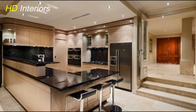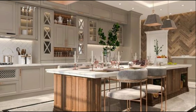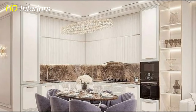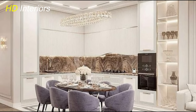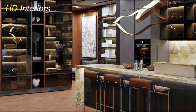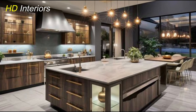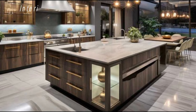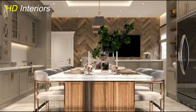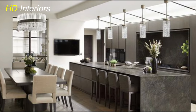When it comes to modern kitchen design, less is often more — and this principle certainly applies to color choices. Opting for a neutral color scheme can create a clean, timeless look that serves as the perfect backdrop. Neutral colors like white, gray, beige, and taupe are versatile and can easily be paired with a variety of accent colors and materials. They also help to create a sense of openness and airiness, making your kitchen feel more spacious and inviting. You can easily update the look by incorporating pops of color through accessories like artwork, textiles, or small appliances.